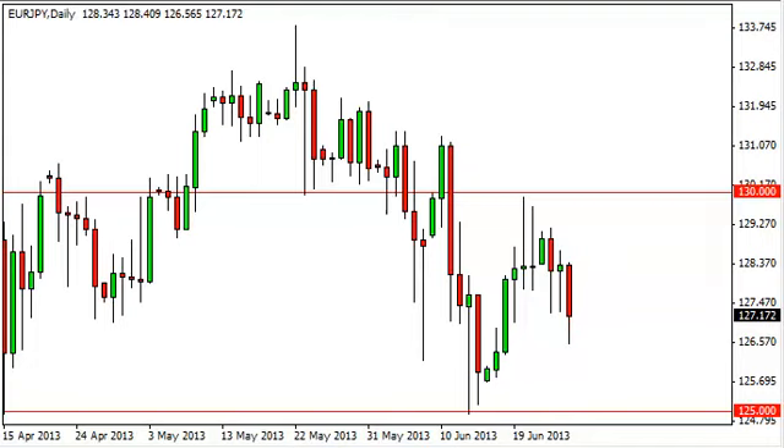Euro-Yen daily forecast, June 27th, FXEmpire.com. The Euro-Yen pair fell hard during the session on Wednesday, breaking — and more importantly breaking down — below the lows of the two hammers that we've seen recently.